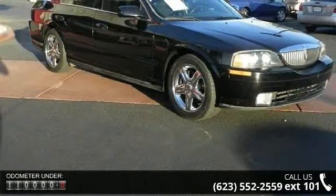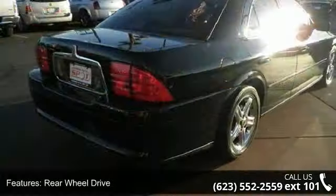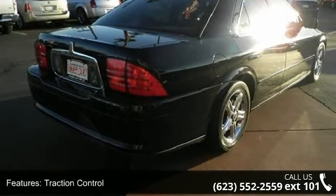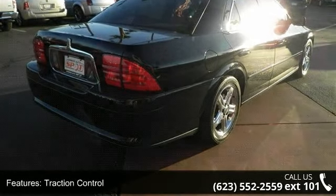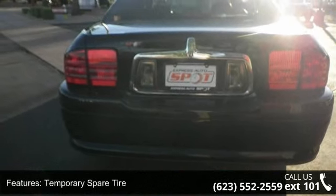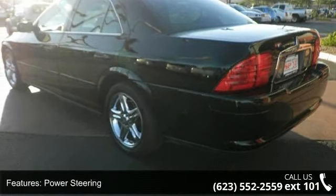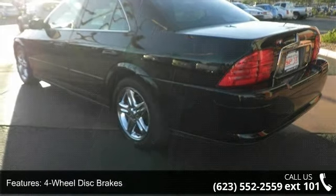Some of the top features included with this vehicle are climate control, CD player, CD changer, leather steering wheel, fog lamps, multi-zone AC, auto-dimming rearview mirror, cruise control, and traction control. Low mileage is an important factor in your purchase, and this vehicle delivers a low odometer reading. Don't let this vehicle get away — call or click to schedule a test drive today.